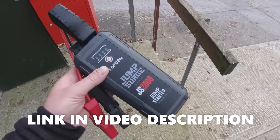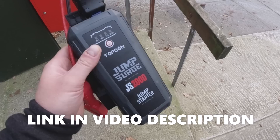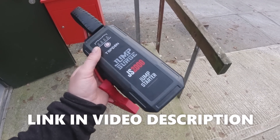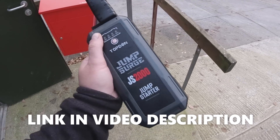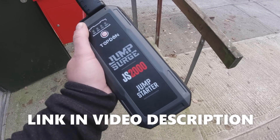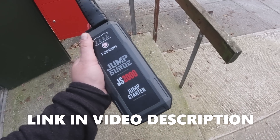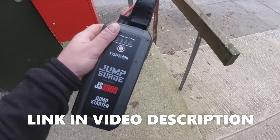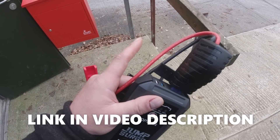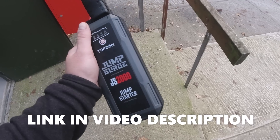One quick thing: in the last video I was showing you how great the Top Don JS2000 jump pack was and told you what a great Christmas present it might be, and said there was a discount code — then forgot to give you the code. It's a decent discount: normally £89, with the discount code you pay £70.49. I will put a link in the description this time, and I'll also pin it in the comments. If you're playing around with cars yourself, you need a decent jump pack and this one is cracking.